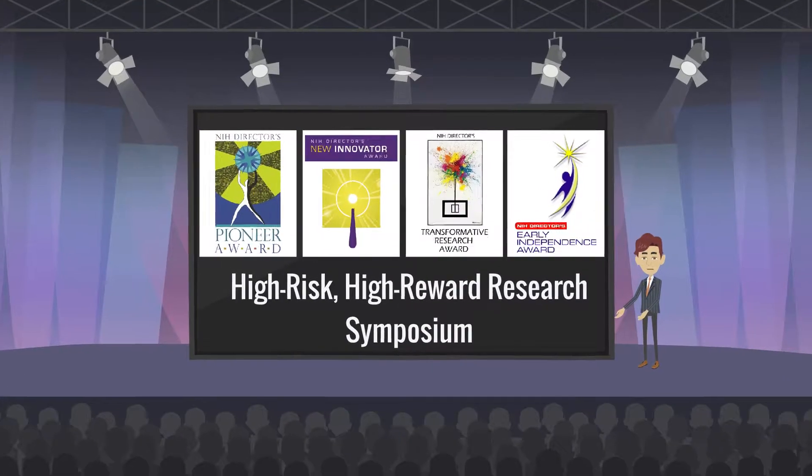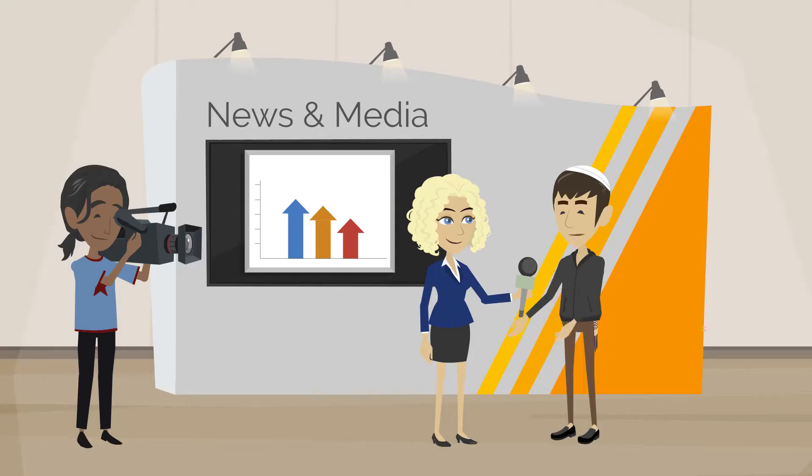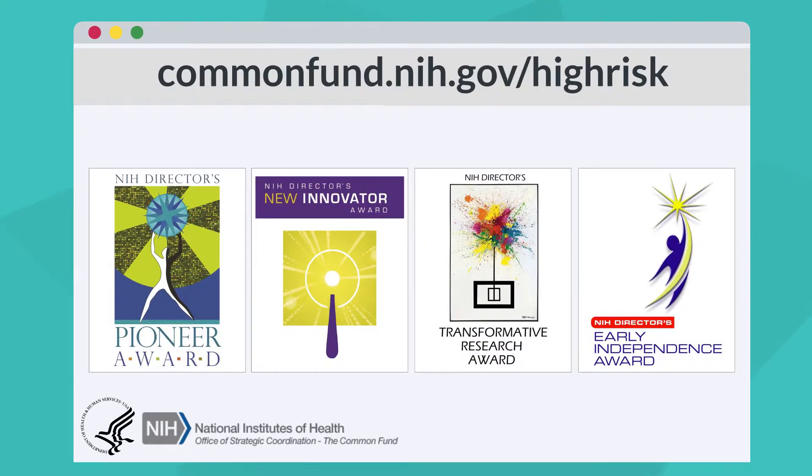If awarded, you are expected to attend the annual High Risk, High Reward Research Symposium, highlighting the incredible research supported by the program. Please acknowledge your award in publications and media communications and keep us informed of any major announcements. We'd like to highlight your accomplishments on our website and to NIH and congressional leadership. For more information, announcements, and help, check out our website at commonfund.nih.gov/highrisk.